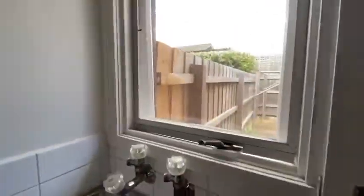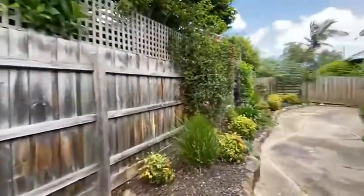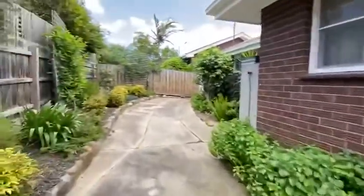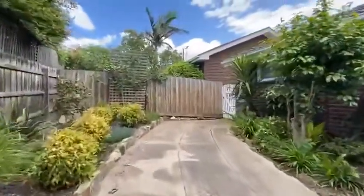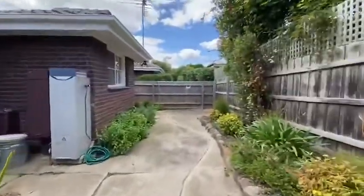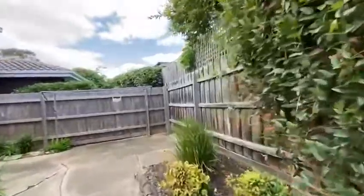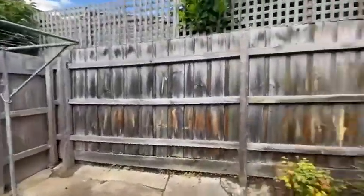Leading out into the large courtyard. As you can see, this property is boasting lovely features and is light-filled, catering to most people looking for a rental property on the market at the moment.